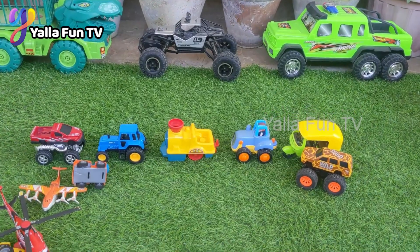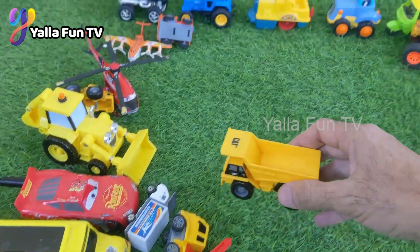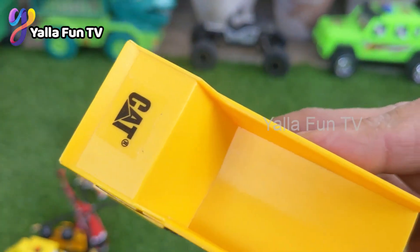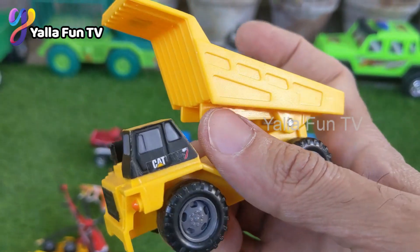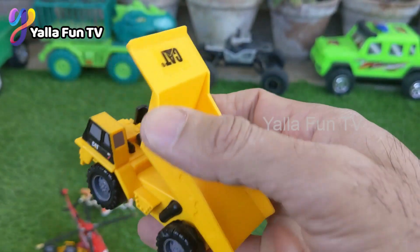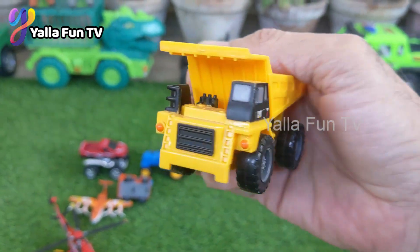Now we have a Caterpillar original CAT series dump truck. Just look at how flexible it is — it looks just like the original Caterpillar dump truck. Wow!